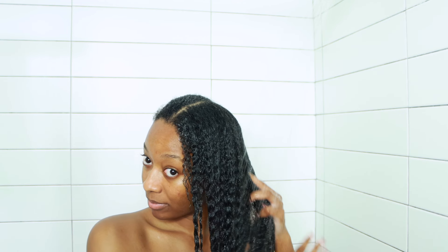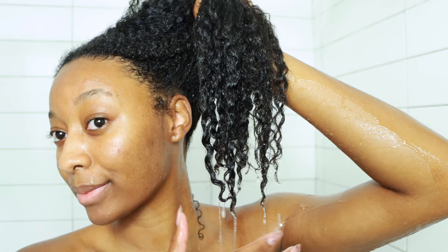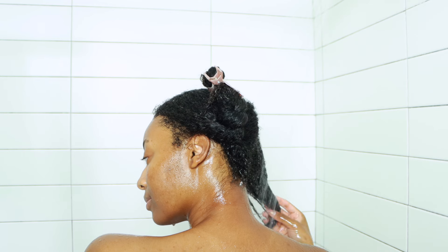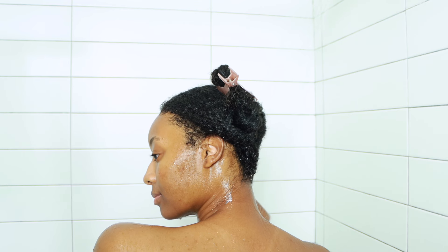You know how with some products, before you rinse out your hair feels really good and soft, but it's really just because the product is still sitting on your hair — and then when you rinse it out it feels super dry and like it did nothing. That is not how my hair felt after using this deep conditioner. My hair felt so soft. Look at how shiny it is — you can't deny that. For the second week I ended up using just the shampoo and deep conditioner.